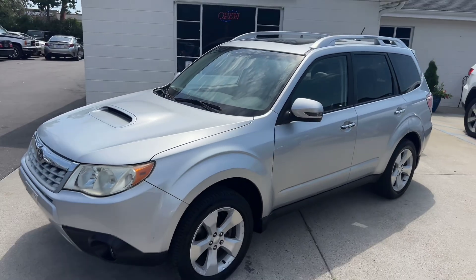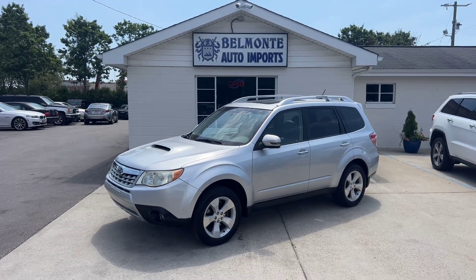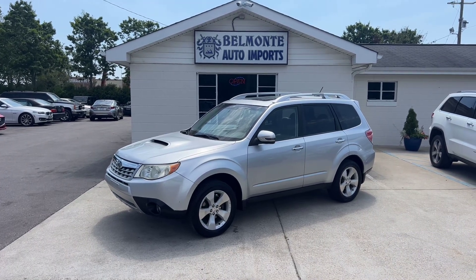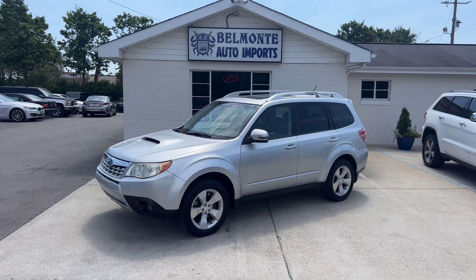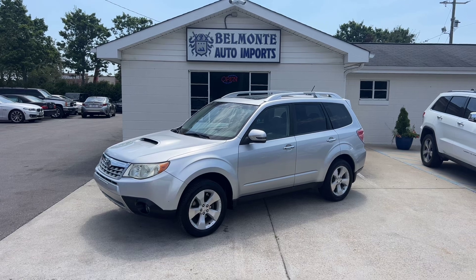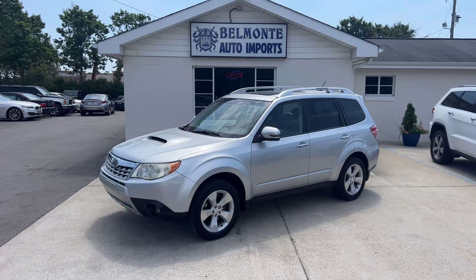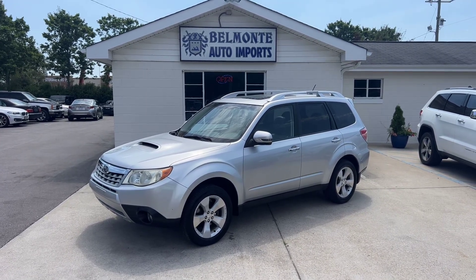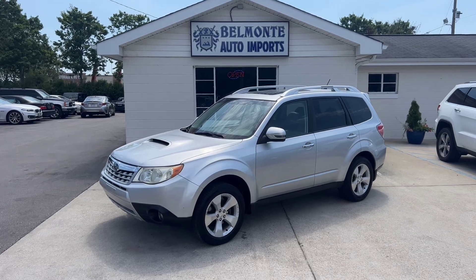So there you have it folks, that was the 2011 Subaru Forester 2.5 XT for sale here at Belmonte Auto. If you guys are interested in this vehicle, head over to our website at www.belmonteauto.com, where you can find more pictures, information, pricing, and Carfax for this vehicle, as well as all the other ones we have here in our lot. We hope to see you guys there and we look forward to working with you all. Y'all have a wonderful rest of your day and I'll catch you guys in the next one.